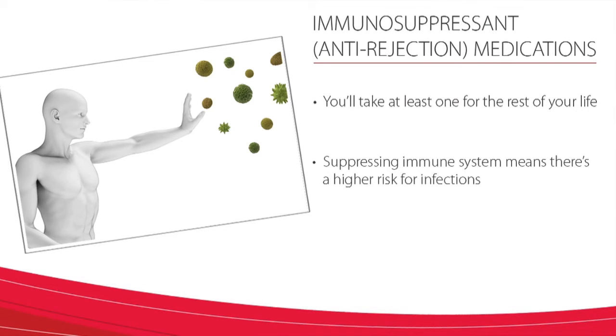Unfortunately, suppressing the immune system means it can't work as hard to fight against other foreign invaders such as bacteria and viruses, putting the transplant recipient at higher risk of getting infections.